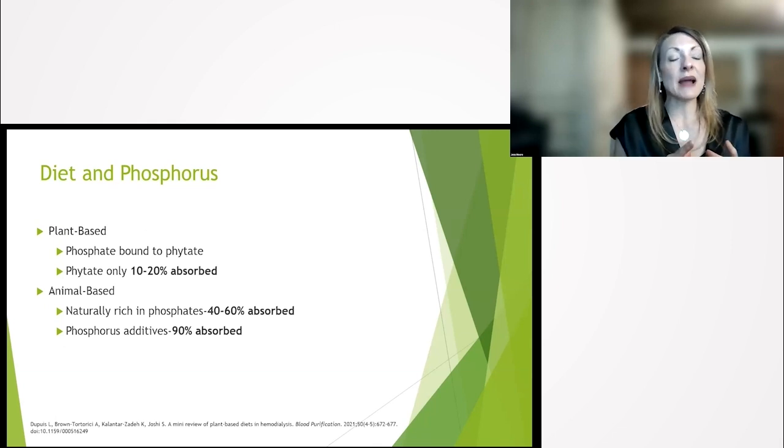Plant-based phosphorus is bound to something called phytate, and phytate is only about 10 to 20% absorbed. So if you eat a whole food plant-based diet, you won't hear much about phosphorus restriction because you're already solving the problem. Animal-based diets are naturally rich in phosphorus, and that phosphorus is about 40 to 60% absorbed. Furthermore, animal protein is often injected with phosphorus additives, and that's about 90% absorbed — which for pre-dialysis patients accelerates progression, and for dialysis patients drives high phosphorus levels, bone mineral metabolism disorders, weakening bones, and calcification throughout the body.